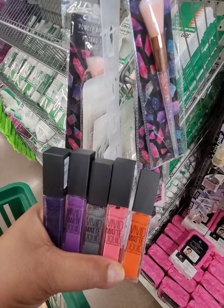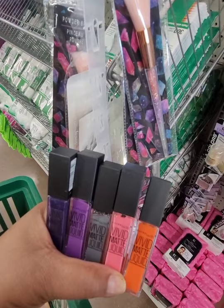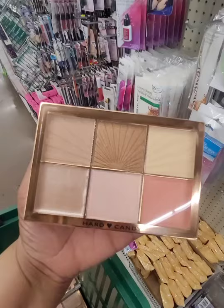Third time's the charm — this is my third Dollar Tree today. I'm in North Carolina and I found the Maybelline Vivid Matte liquid lippies. I'm only interested in the gray but I wanted to show you all the colors they have.